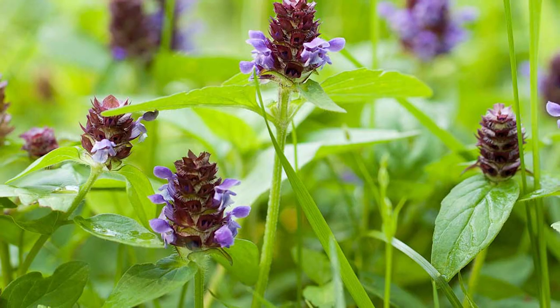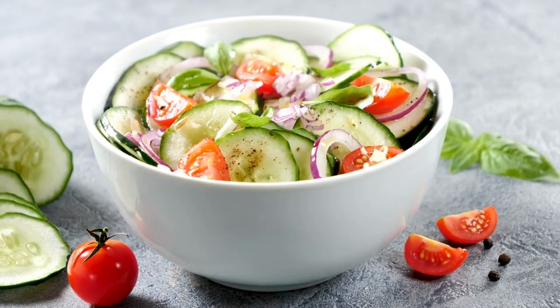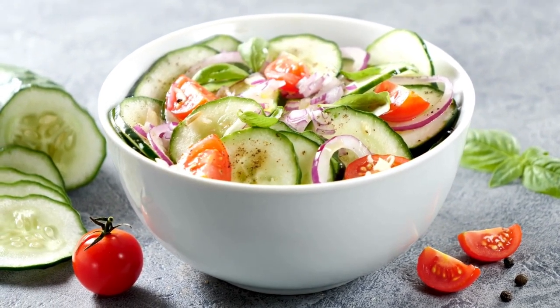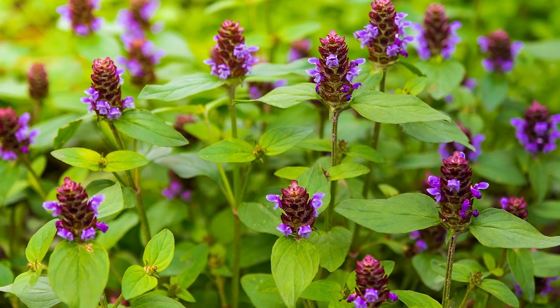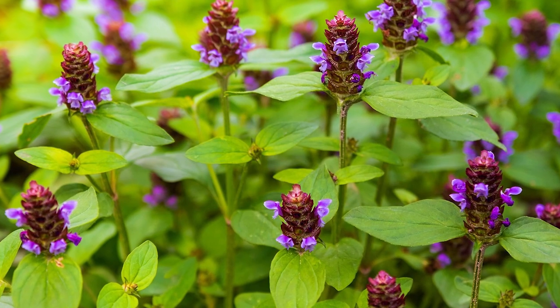Heal All Plant. The Heal All Plant, with its edible young stems and leaves, can be used raw in salads, or boiled and cooked as a leafy veggie. Its stems, leaves, and flowers can also be brewed or powdered to make a cold infusion or tea.